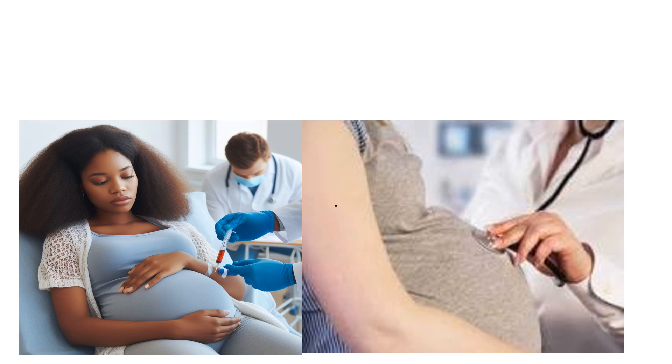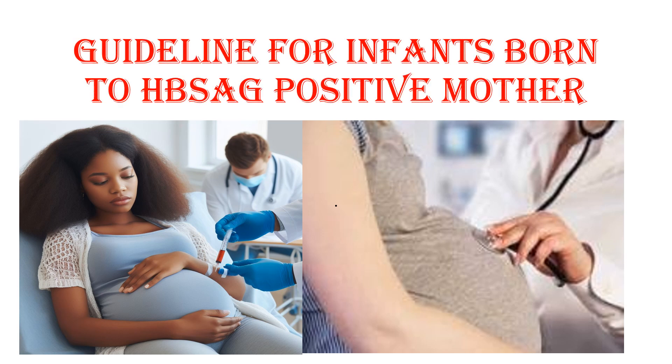We will see how to approach a newborn born to a mother with hepatitis B surface antigen positive. This is based on the WHO guideline for infants born to a hepatitis B surface antigen positive mother.